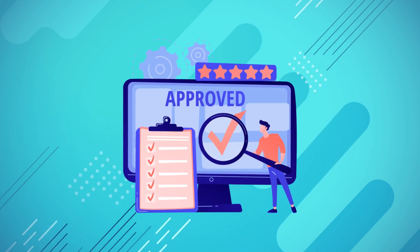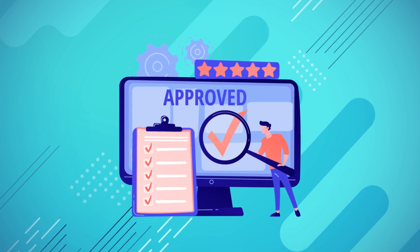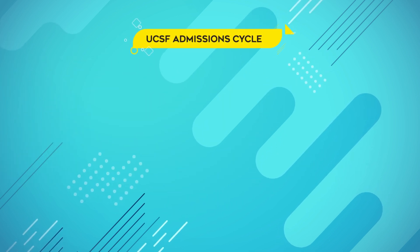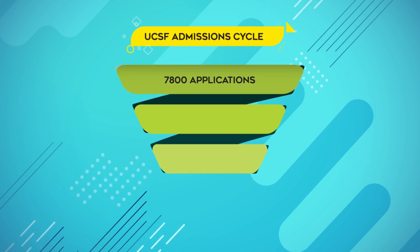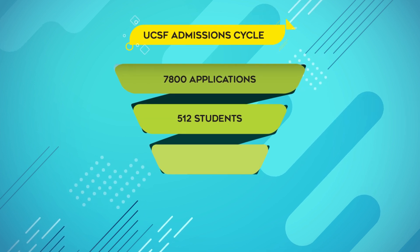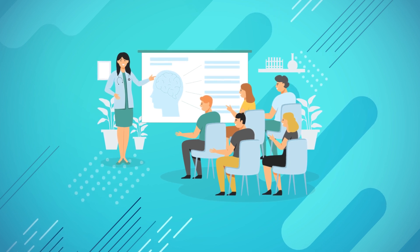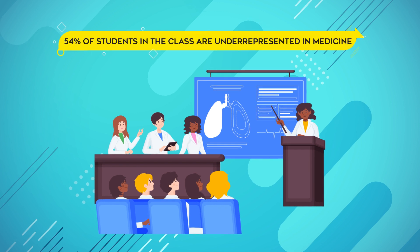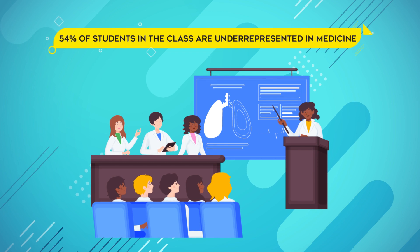As you embark on your journey to UCSF Medical School, it's important to understand the acceptance rate and admission statistics. UCSF is highly selective with a competitive acceptance rate. For the most recent admission cycle, UCSF received over 7,800 applications and offered admission to approximately 512 students, resulting in an acceptance rate of around 6.5%. In terms of diversity, UCSF Medical School strives to cultivate a student body that reflects the rich tapestry of our society, as 54% of students in the class are underrepresented in medicine, emphasizing UCSF's commitment to fostering diversity and inclusivity within the medical profession.